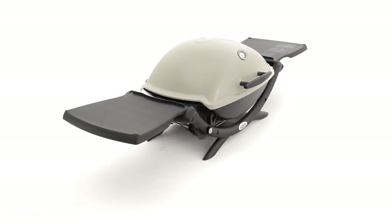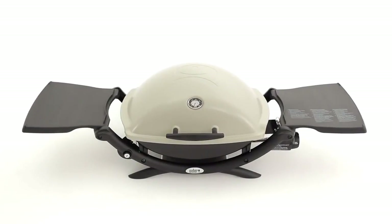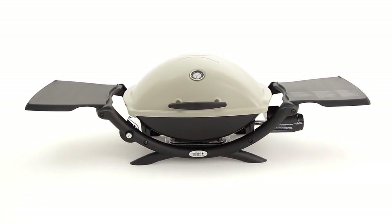Two handy fold-out side tables provide ample room for prep space and fold inside the grill for storage. What's big and bold and can hold 10 strip steaks with room to spare? It's the Weber Q 2200 gas grill. Weber.